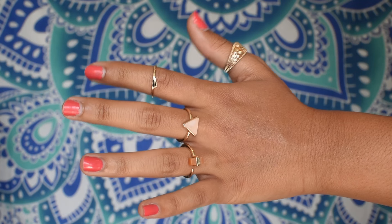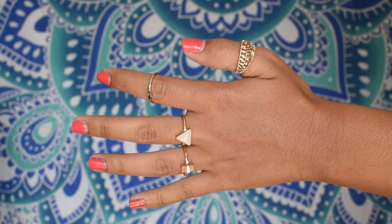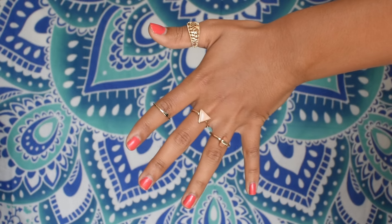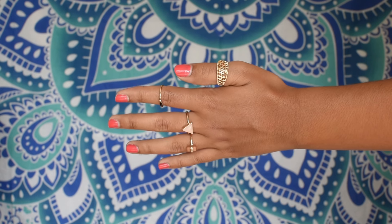I got these rings from American Eagle — it came in a set of five but I already lost one before I could film this. They're so dainty and cute and they look really simple with any outfit. I also got this belt from American Eagle. It's super cute, fits really nicely, and I needed a new belt.